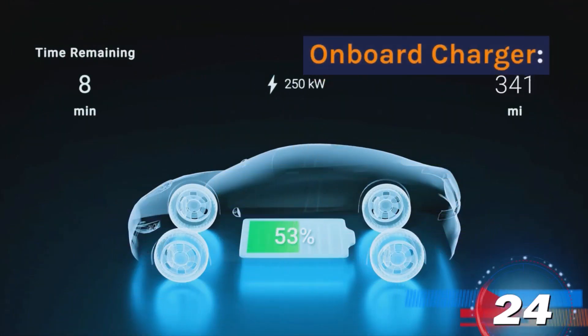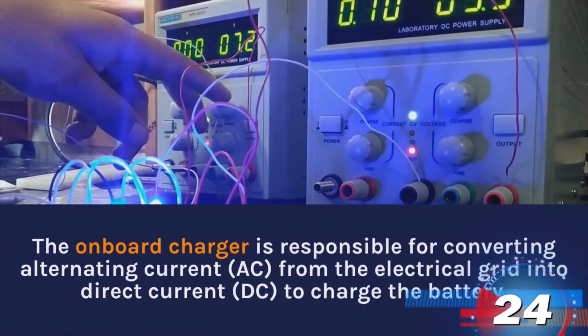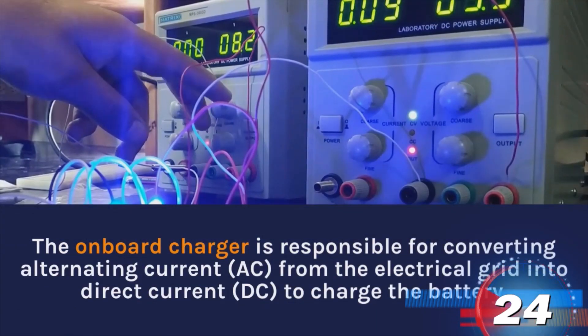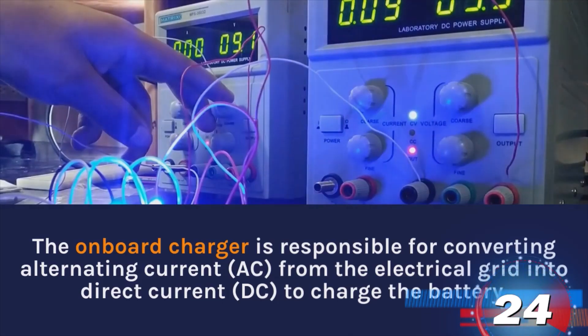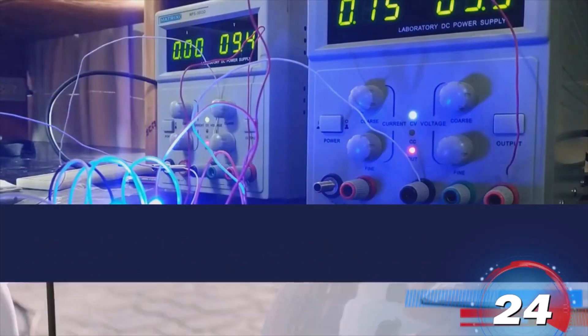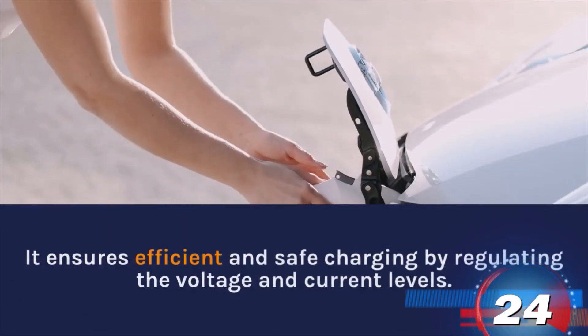Onboard Charger. The onboard charger is responsible for converting alternating current from the electrical grid into direct current to charge the battery. It ensures efficient and safe charging by regulating the voltage and current levels.